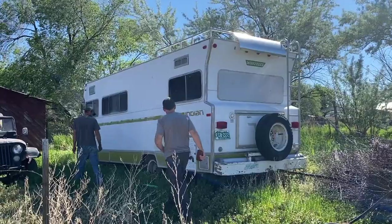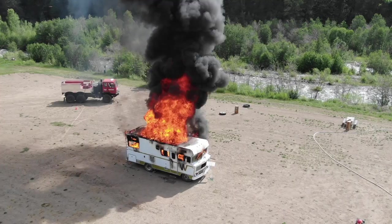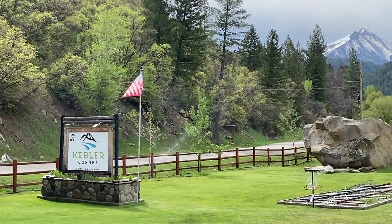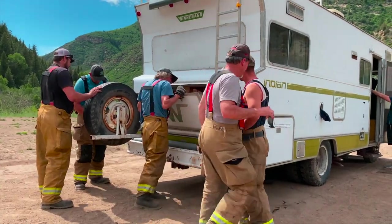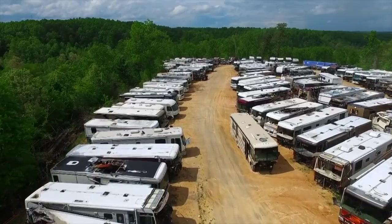We're buying an RV for a dollar and then we're going to pay a few hundred dollars to move it. And then we're going to catch it on fire. But to understand why we're standing in the middle of a field surrounded by firefighters setting fire to this RV on purpose, we've got to go back a few years.